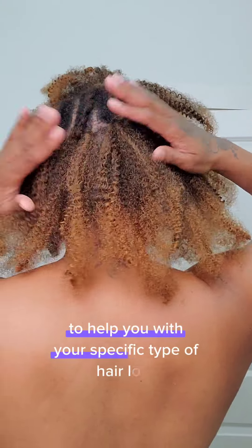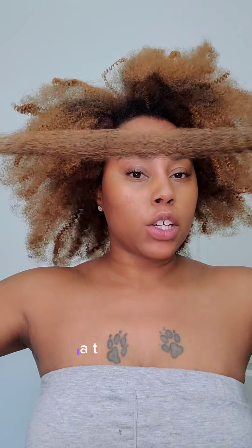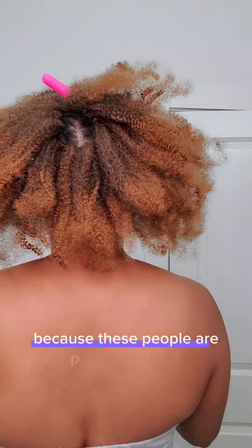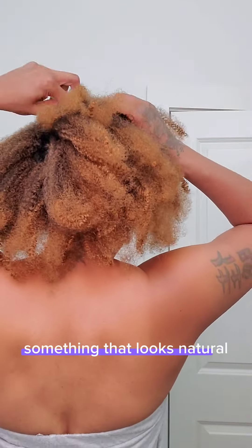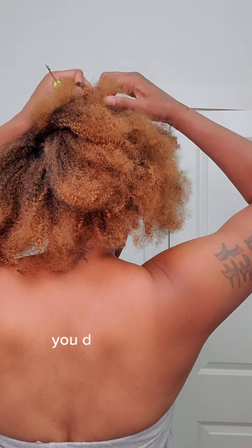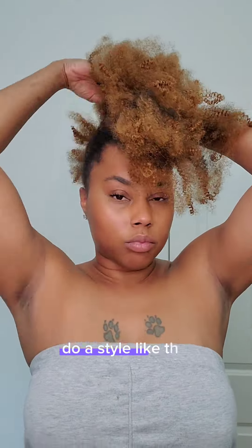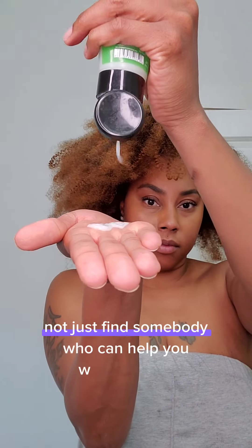If you're wondering who can help you with your specific type of hair loss, I highly recommend somebody who is a hair loss expert — a trichologist or somebody who specializes in hair replacement. These are people well-trained in that area who will give you something that looks natural, that you're comfortable with, and that you don't really have to maintain at home. It's important to find someone who can not only help with the style but also help you understand your type of hair loss.